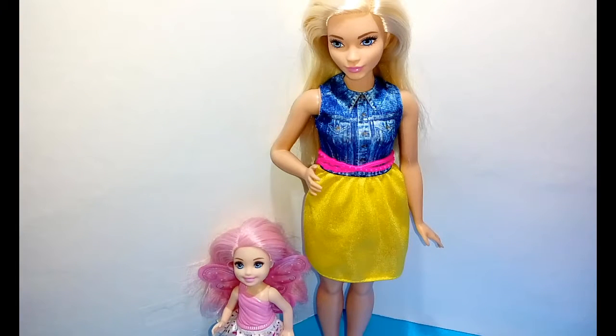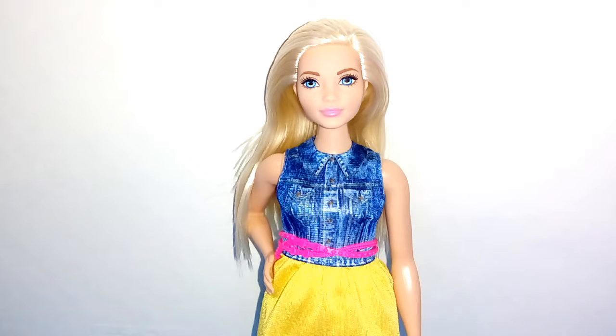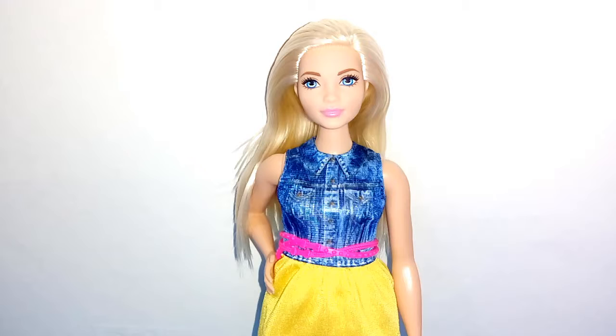Hey guys, welcome to my channel! For this video we are reviewing Barbie Fashionista number 22. This Barbie Fashionista is number 22, her name is Chamber Chick, she's a curvy Barbie. Let's give her a nickname: Chum.